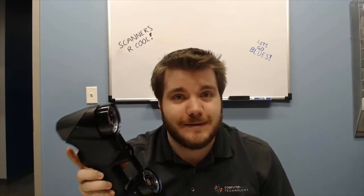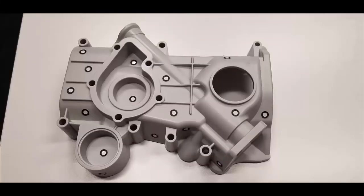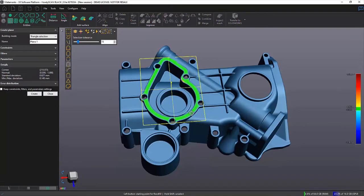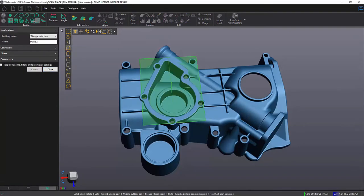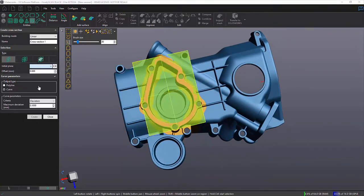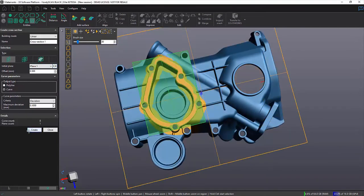Today I'm going to be talking about the 3D scanners and what we can do for you on our scanning services side. Maybe you've got a part like this — something old that you don't have CAD for, or maybe it's just from a supplier. What we can do is come on site and scan up your part for you, and then we'll take it back and reverse engineer it.